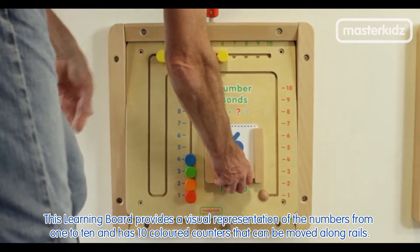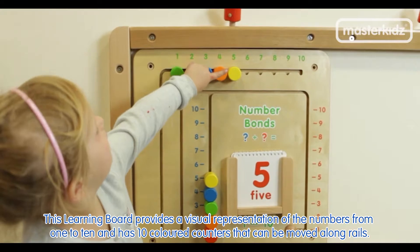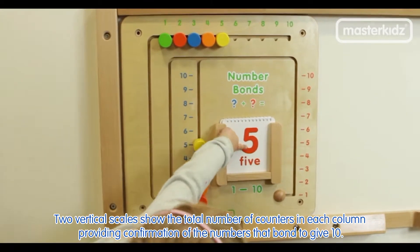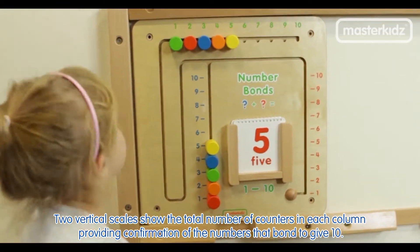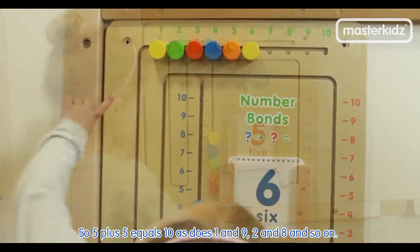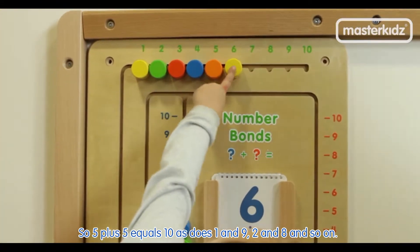This learning board provides a visual representation of the numbers from 1 to 10 and has 10 coloured counters that can be moved along rails. Two vertical scales show the total number of counters in each column, providing confirmation of the numbers that bond to give 10. So 5 plus 5 equals 10, as does 1 and 9, 2 and 8, and so on.